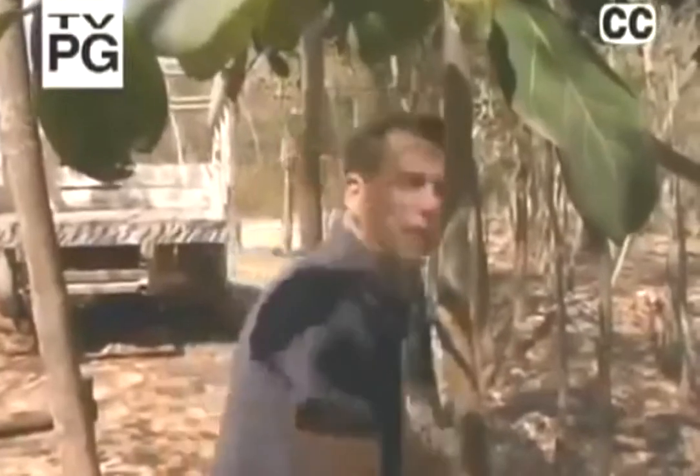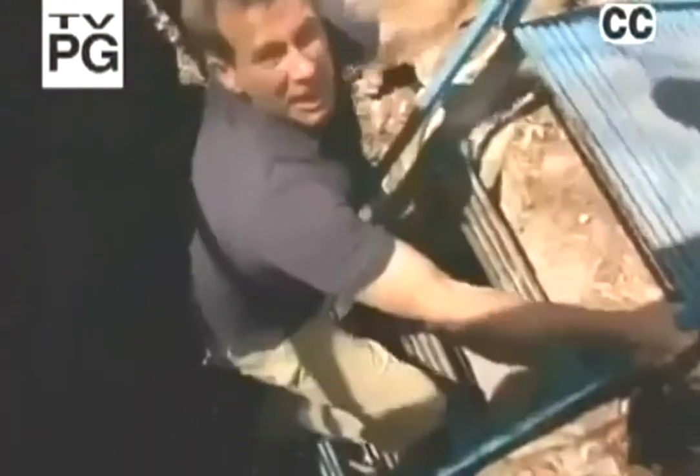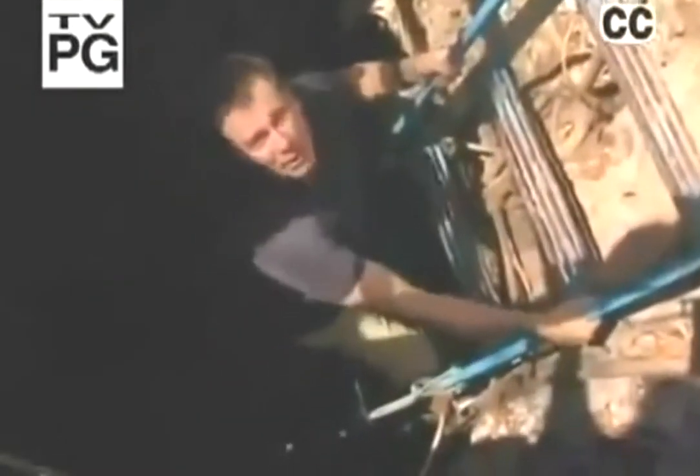Welcome to Mexico. I'm John Chatterton, and this is the entrance to a cenote — a water-filled cave. Here in the Yucatan Peninsula, there are hundreds, maybe even thousands of them. Nobody knows for sure.